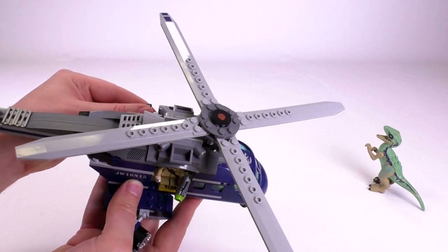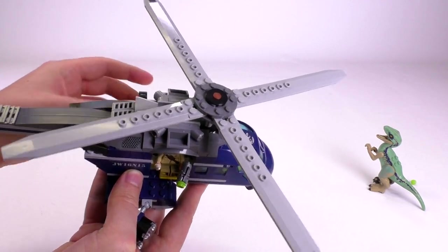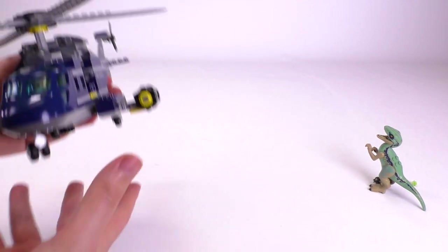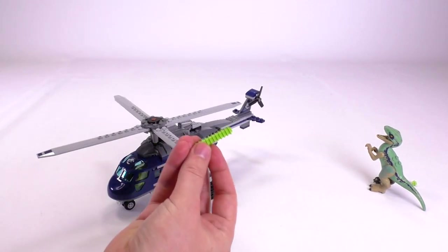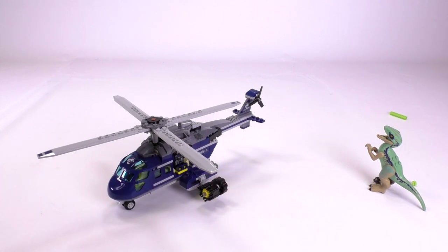Let's see if I can hit Blue — these are tranquilizer shots. Not that accurate. I got one to flip off his tail, and so you lose all those shots. The set does come with a bunch of extras because that is just inevitability.